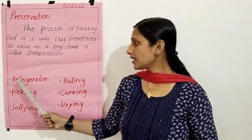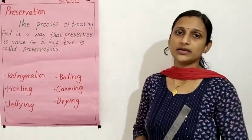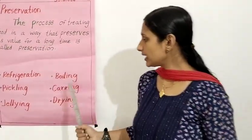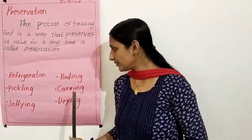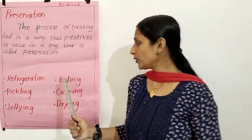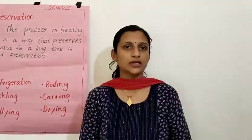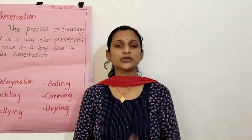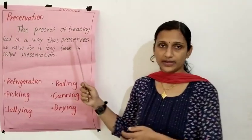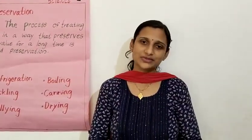What is the spelling of refrigeration? R-E-F-R-I-G-E-R-A-T-I-O-N. What is the spelling of canning? C-A-N-N-I-N-G. What is the spelling of boiling? B-O-I-L-I-N-G. Cooked or uncooked food can be preserved in different ways. Okay children, thank you. Take care.